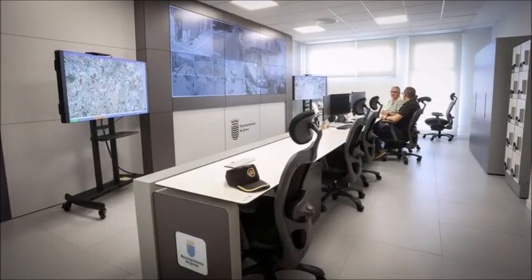Ya está funcionando y a pleno rendimiento la nueva jefatura de la Policía Local en la avenida de la Asunción, justo entre la Comisaría de Policía Nacional y la Universidad. Es un edificio moderno dotado de la mejor infraestructura para hacer así más fácil y eficaz la labor policial hacia la ciudadanía.